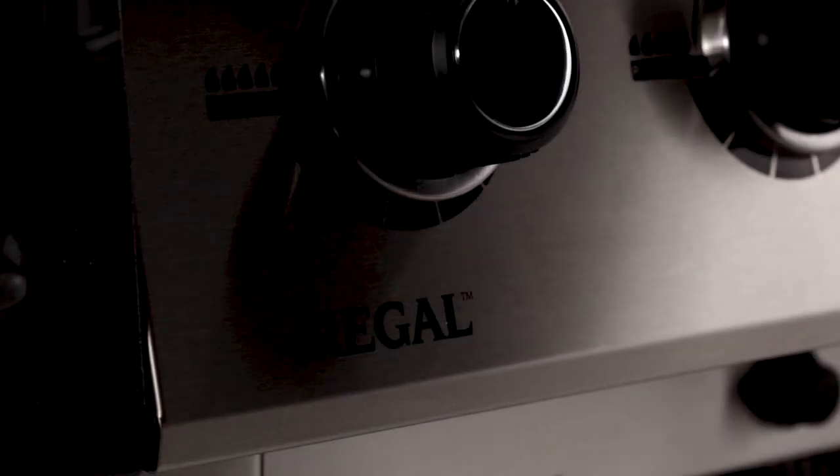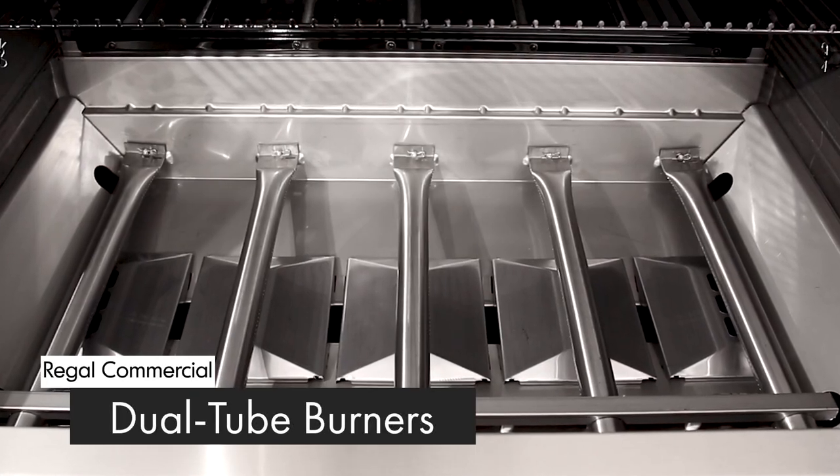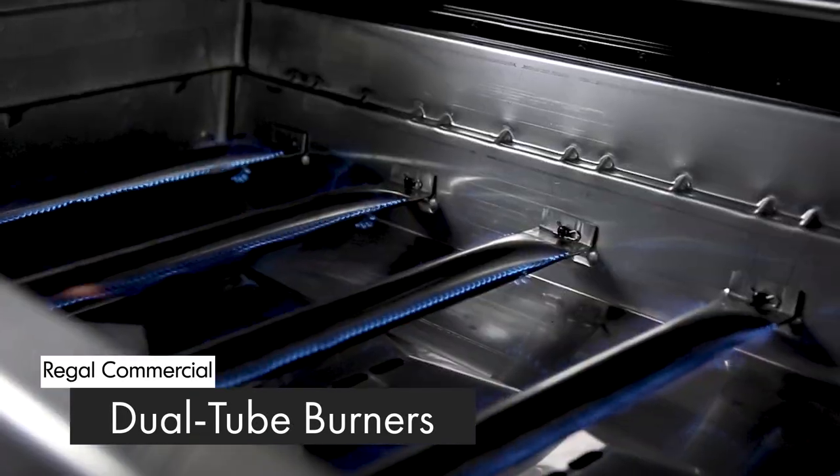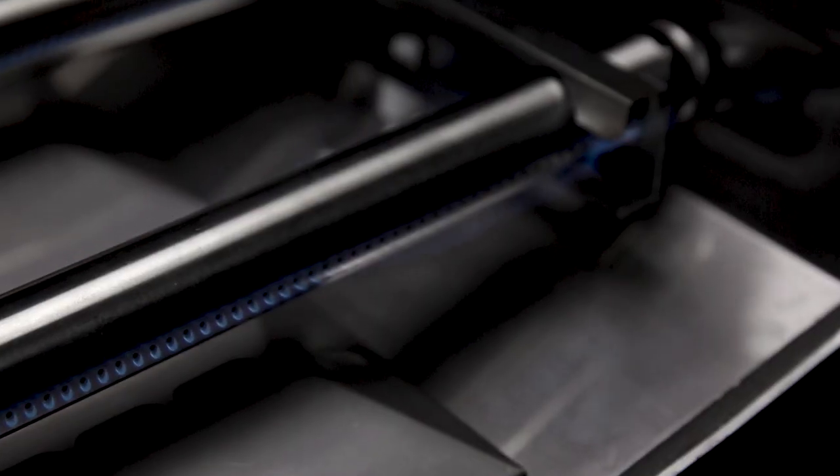Both Broil King Regal Commercial grill models come with either four or five high-quality stainless steel dual tube side-ported burners. These powerful dual tube burners play a key role in providing efficient heat through more than 120 ports.